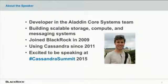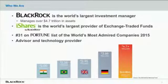A bit of background about myself. I'm a developer in BlackRock's Aladdin core systems team. My team builds scalable storage, compute, and messaging systems for a variety of applications at BlackRock. I joined the firm in 2009 and I've been using Cassandra since 2011. For those of you who aren't familiar with BlackRock, we're the world's largest investment manager. We manage over $4.7 trillion in investments.